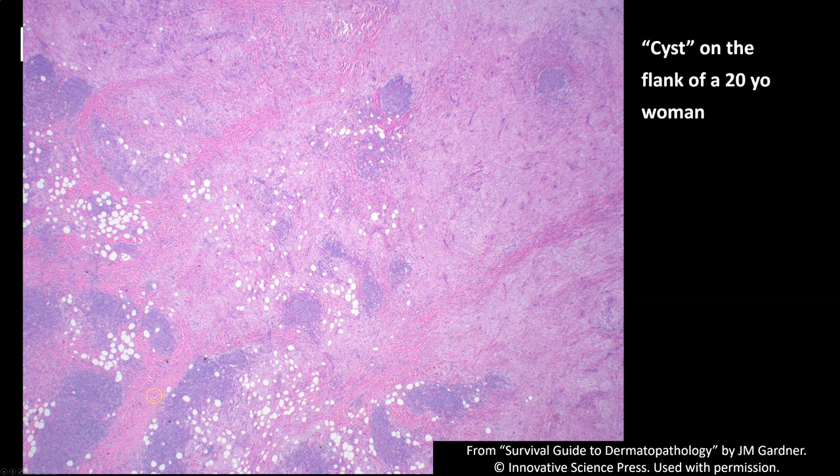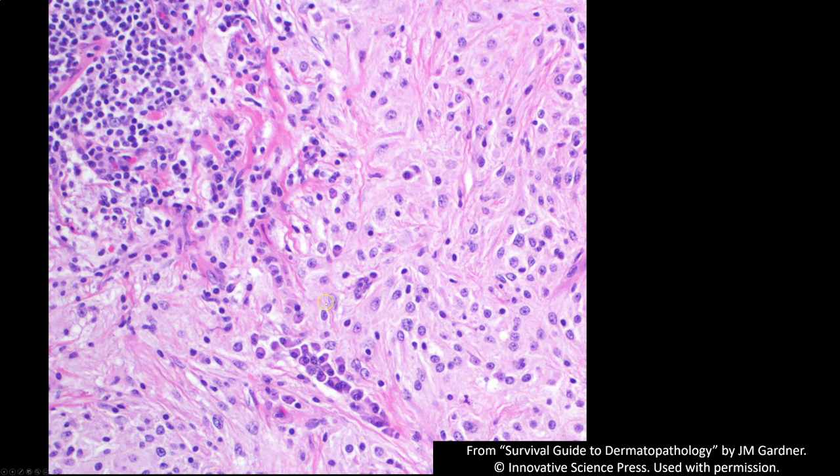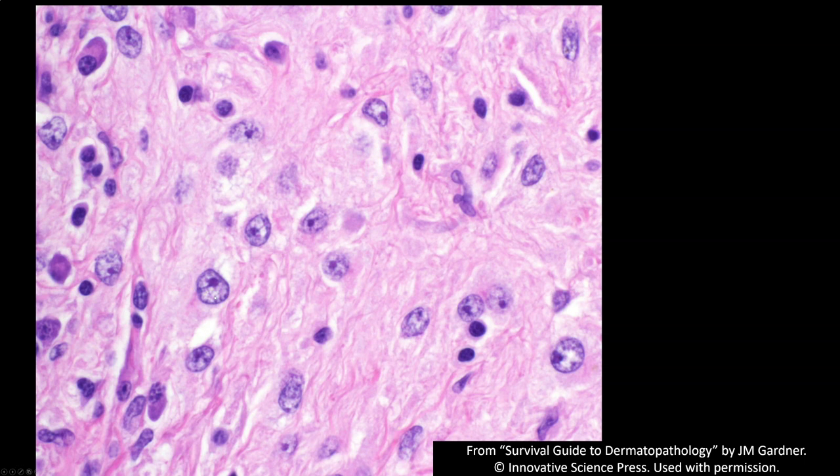Going in closer, these are the Rosai-Dorfman histiocytes. In a classic example, they have very large nuclei with pale chromatin and central prominent nucleoli — a very characteristic cytologic feature. After you see a handful of cases, you'll recognize these as big histiocytes. Their nucleus is bigger than a whole plasma cell. Plasma cells are present in the majority — probably all — cases of Rosai-Dorfman I've seen, and they often cluster along vessels.